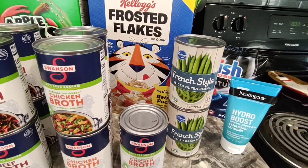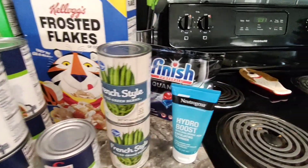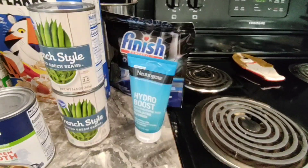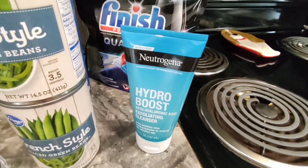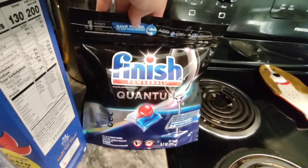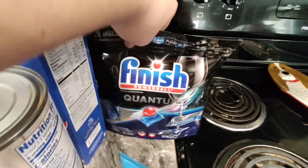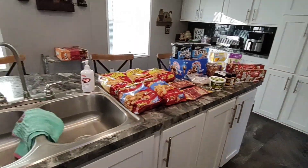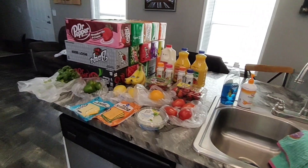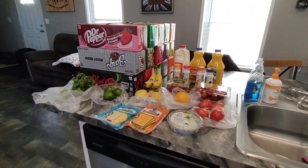For non-food items I got the Neutrogena Hydro Boost Facial Cleanser and the Finish Quantum Dishwasher Tabs, which were a digital deal for $4.99. And that is everything I picked up this week. Thank you guys so much for watching and I will see you all in the next one. Bye!